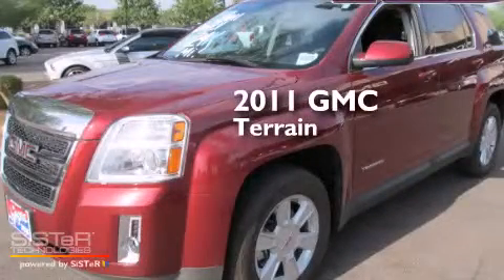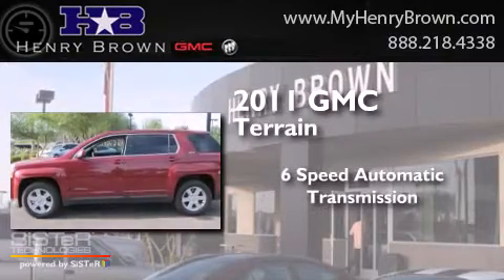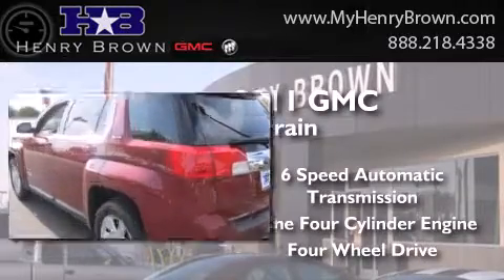This is a 2011 GMC Terrain. This crossover has a 6-speed automatic transmission, an inline 4-cylinder engine, and the added safety and control of 4-wheel drive.